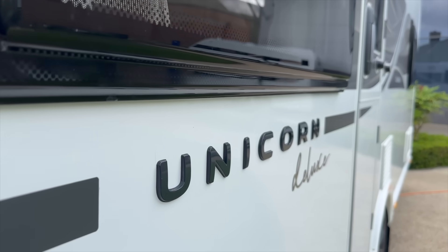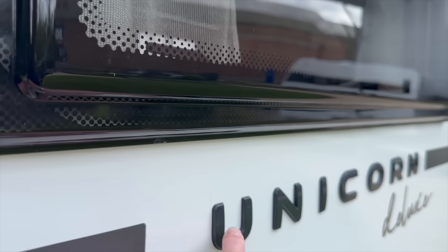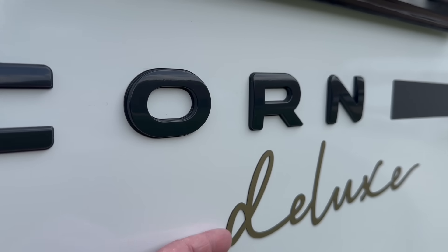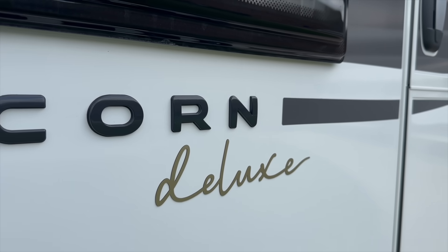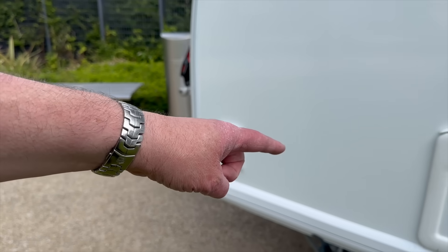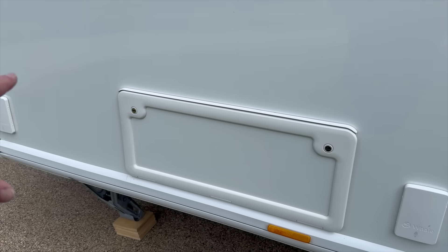The Unicorn name badge is quite chunky - it sticks out quite a bit, it's quite thick and quite nice. The deluxe badge also seems to be one piece, 3D, sticks out a bit - quite nice. There's a gas pointer down the front and storage under the front seat. No front locker, as is typical for a Bailey.